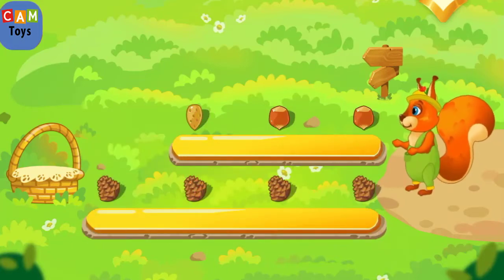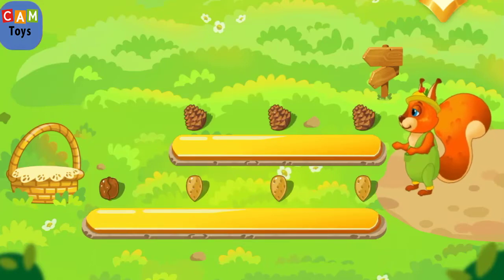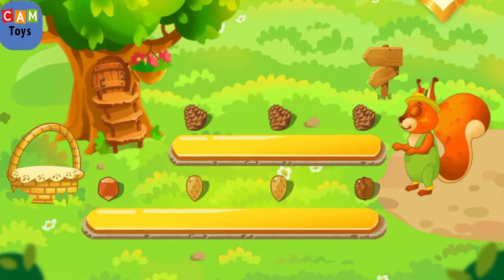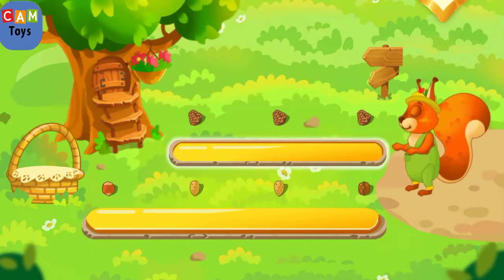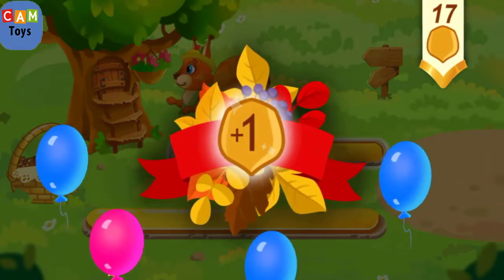Tap the long path. Tap the long path. Now it's time to go home — let's choose a shorter way to get there quicker. You've earned a nut for the squirrel!